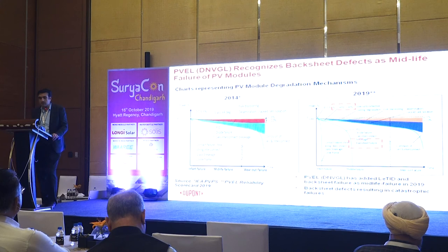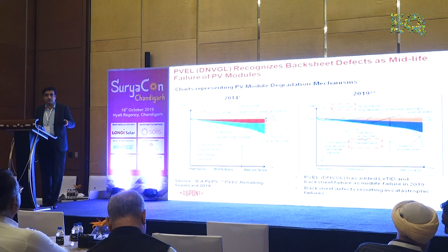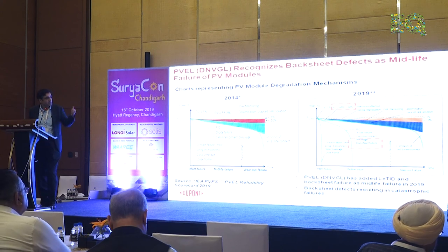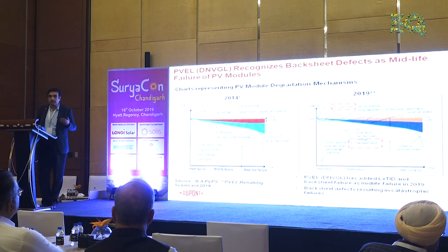World over, a lot of institutes are recognizing this. These are typical graphs of degradation — what causes degradation. The accepted part is around 0.7% per year. On the left is what was defined as causes of degradation in 2014. On the right, in 2019, they redefined it to include two more parameters: something called LETID, which typically happens in mono-PERC technology, and also backsheet degradation. So more elements causing degradation are being included in the process, and these need more attention.